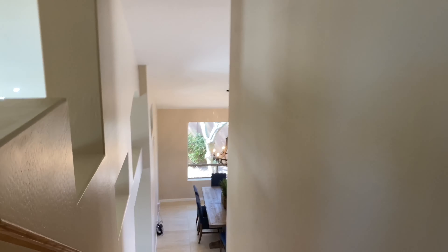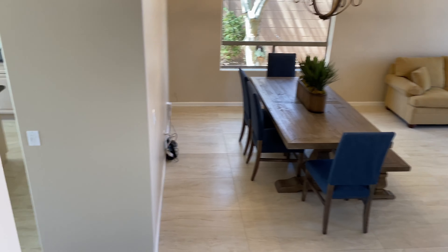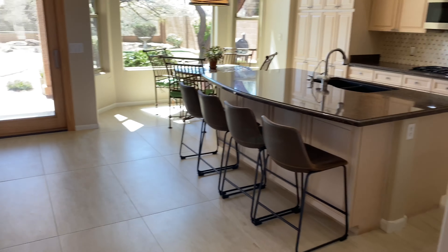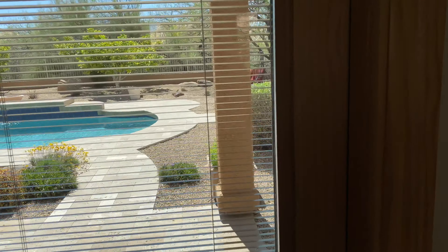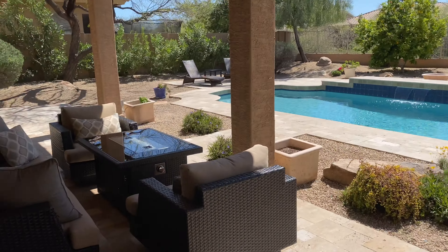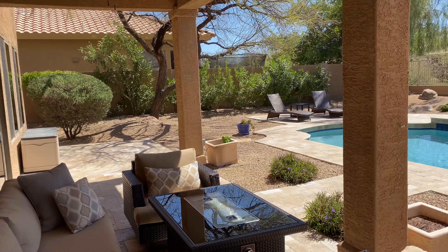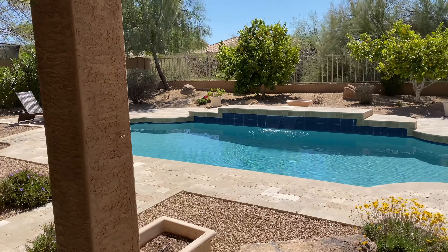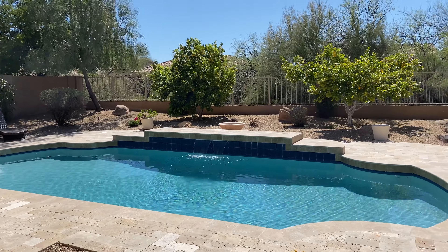We have to go outside and check out the lovely backyard — that's really the bonus in this house. It's a private backyard with single-story homes on either side adding to the privacy, and a wash behind the home making it beautiful and comfortable. What a beautiful spot to sit and relax at the end of your day — lush green vegetation all around and a sparkling pool.